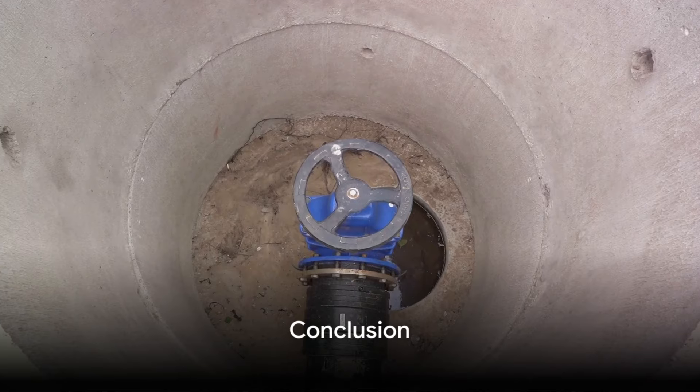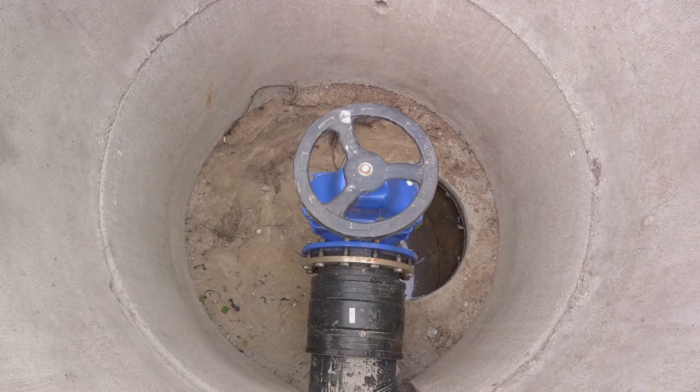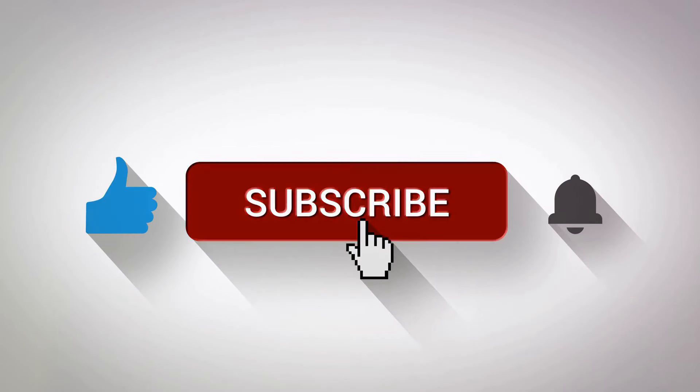And there you have it, a guide to managing your septic system during power outages. If you found this video helpful, please give it a thumbs up and subscribe to our channel for more informative content. Thanks for watching.